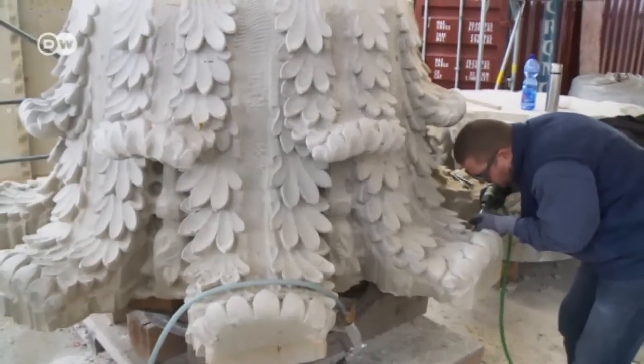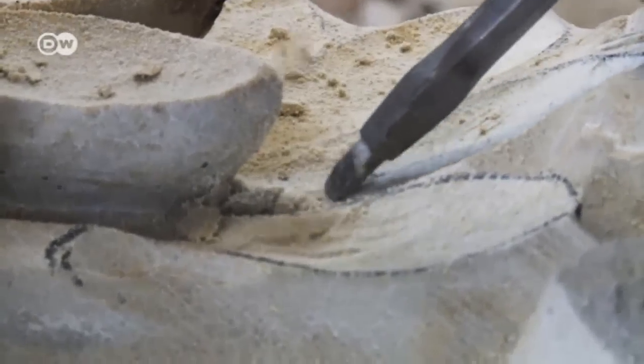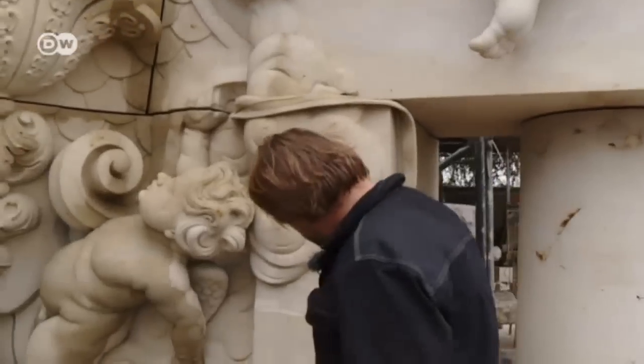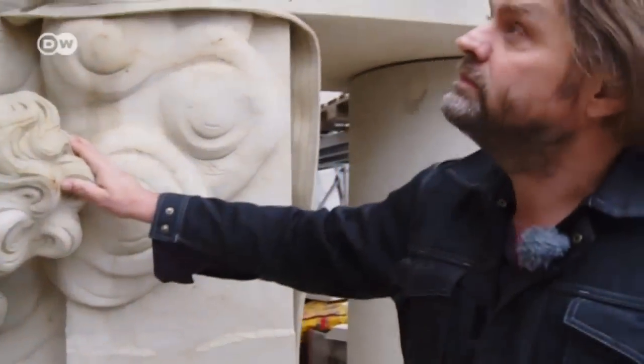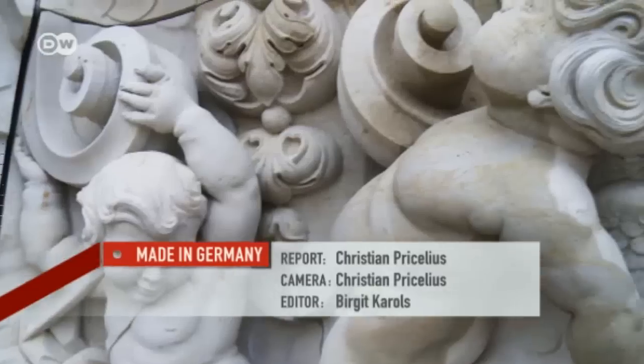The columns for the big entryway are just being completed. Schubert's company has been working on the Baroque portal for two years already. It will adorn the Berlin City Palace when it opens in 2018.